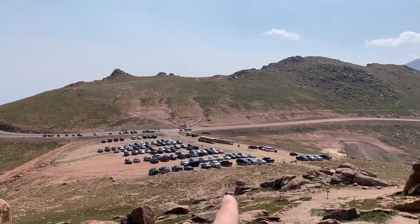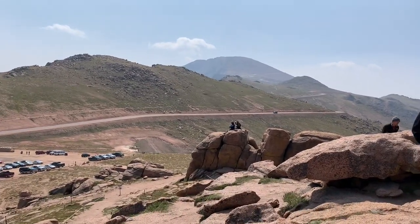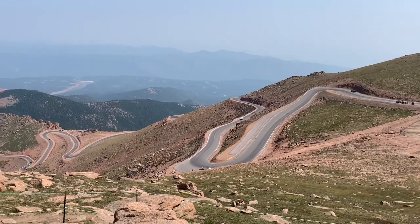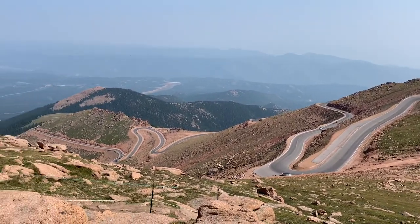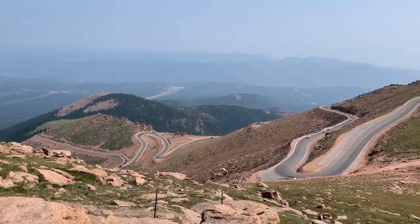We're gonna take one of these school buses up the road to the peak for the last three miles. Also here is the crazy curvy road that we drove up. Apparently there's like marathons and bike races up here sometimes.